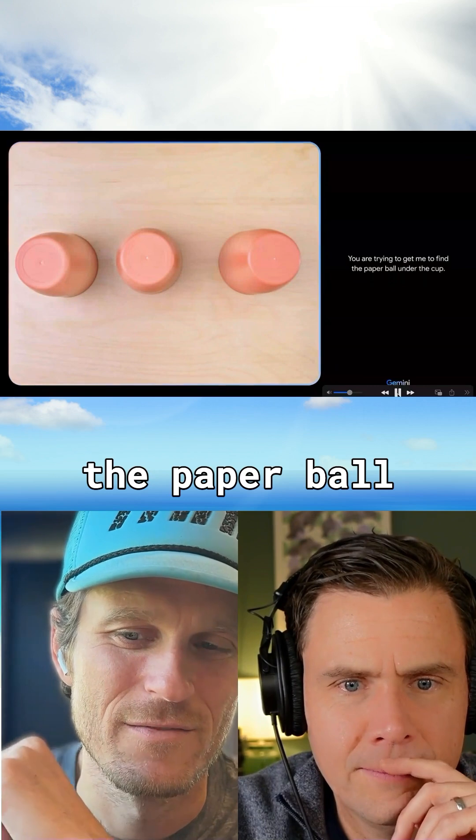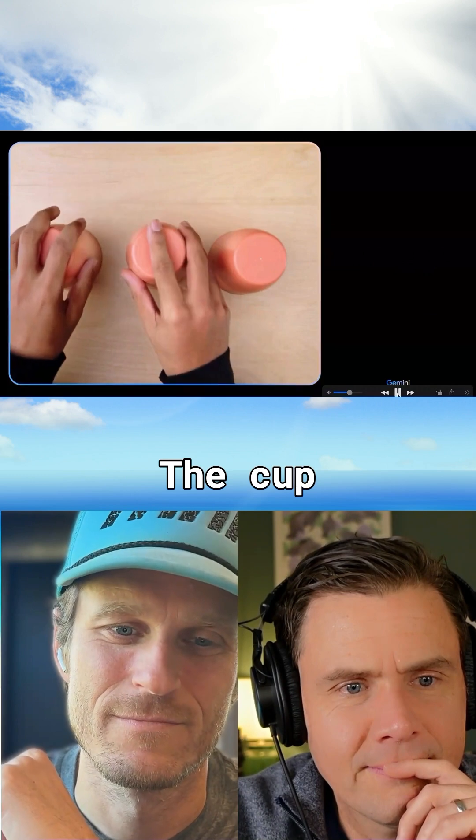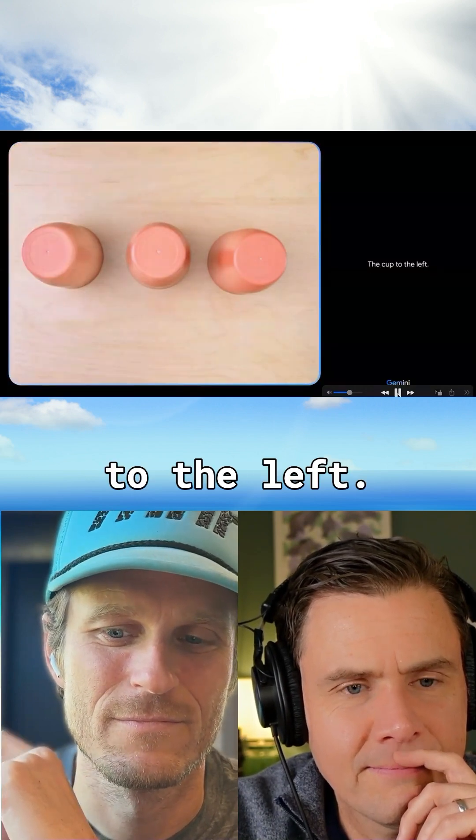Trying to get me to find the paper ball under the cup. I accept the challenge. The cup to the left. That is pretty interesting.